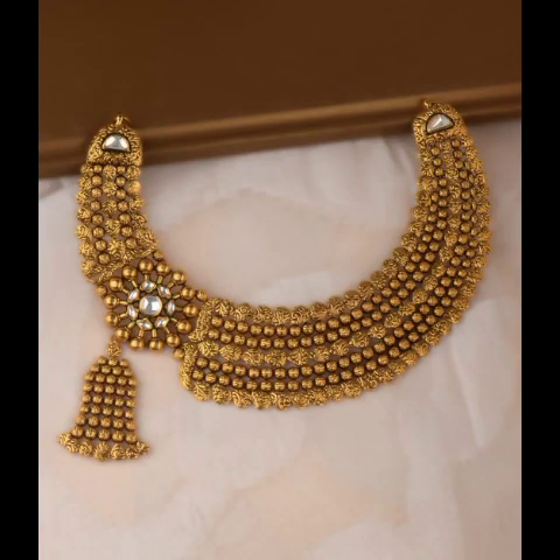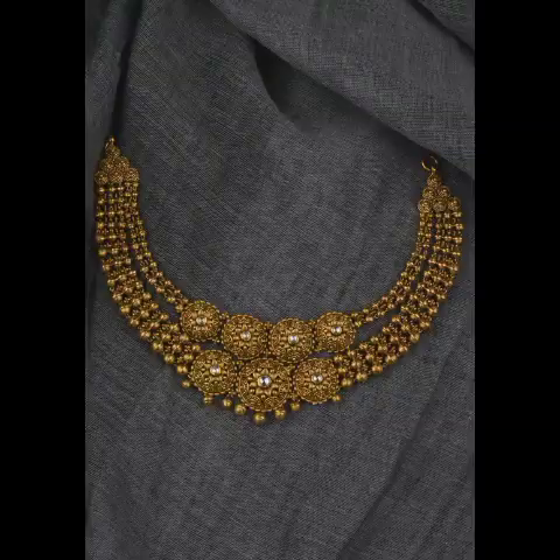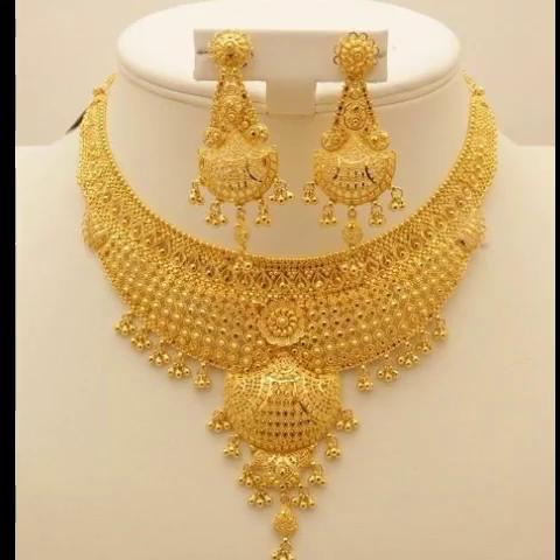So before starting my video, please if you have not subscribed to my channel, please subscribe. Please watch my video till the end and please keep liking and sharing my videos. If you want to see my uploads earlier and more about fashion and jewelry, please press the bell icon.